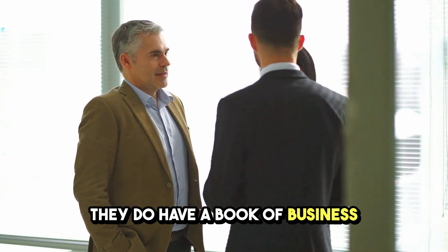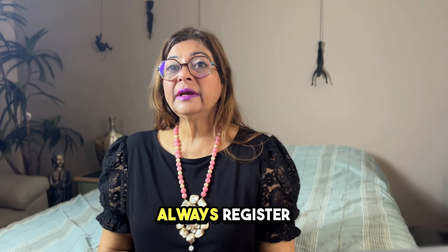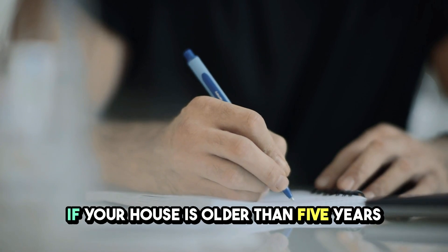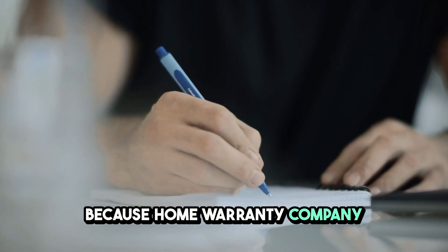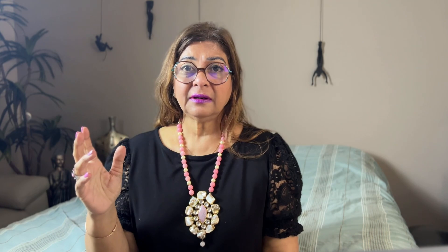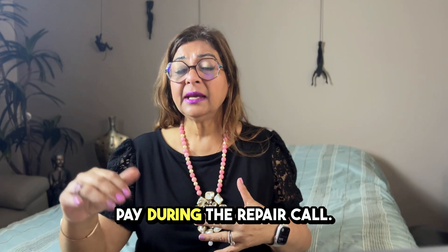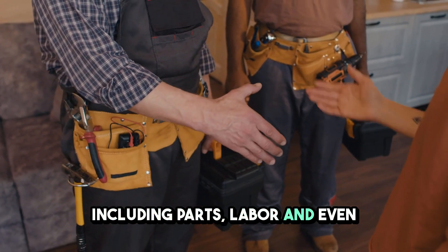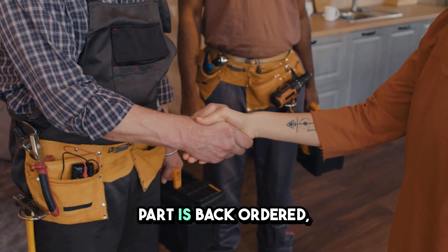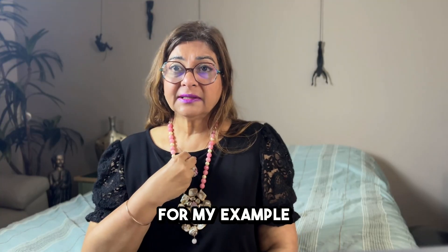Tip number six: always register with a home warranty company if your house is older than five years. The annual fee is around $600–$700, but it can do wonders. You pay a small trip fee per repair call, but everything is covered — parts, labor, and follow-up visits even if a part is back-ordered — and you're only charged one trip fee.